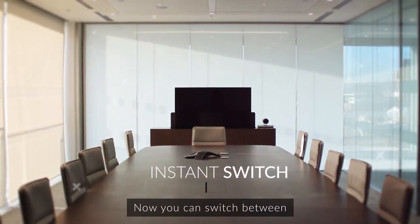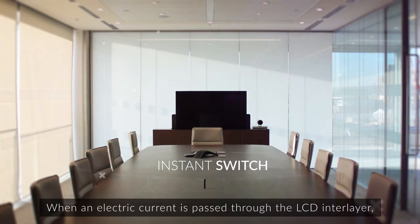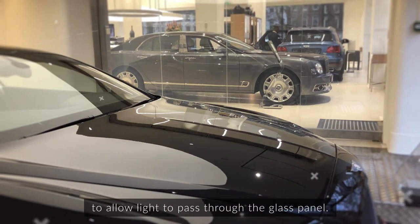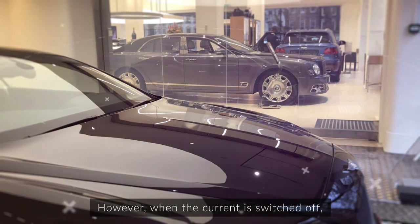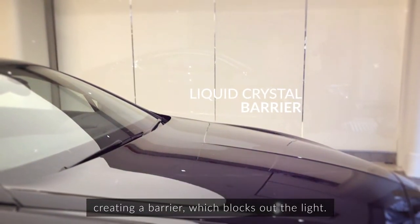Now you can switch between transparent and opaque at the touch of a button. When an electric current is passed through the LCD interlayer, the liquid crystals align to allow light to pass through the glass panel. However, when the current is switched off, the liquid crystals settle in a pattern creating a barrier which blocks out the light.